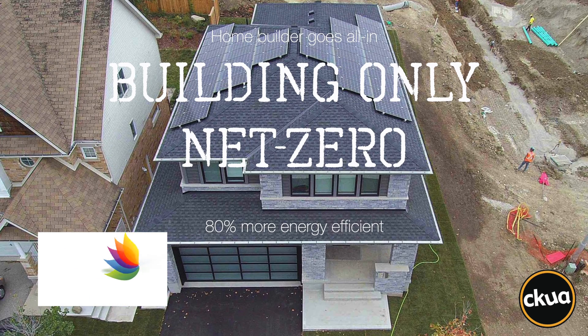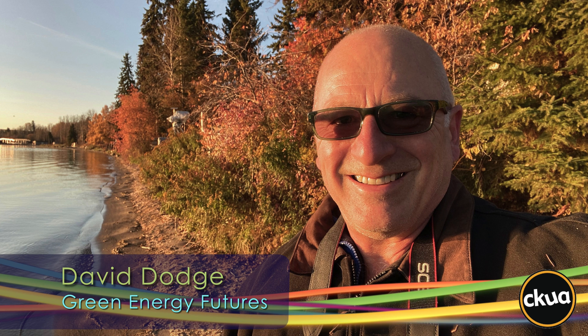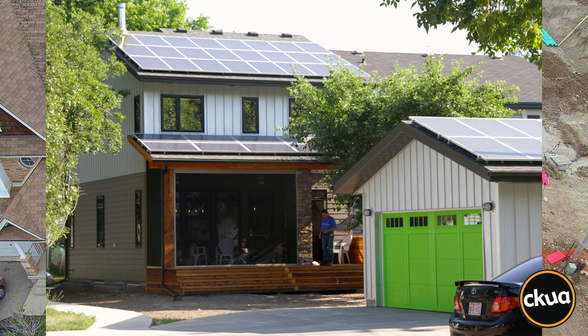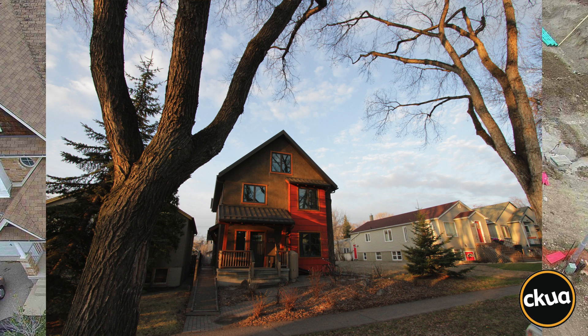Hi, I'm David Dodge. Welcome to Green Energy Futures. It's been a decade or so since home builders started embracing the idea of building net-zero homes — homes that produce all the energy they need. Net-zero revolutionizes the idea of a self-sufficient home that is future-proof, less dependent on energy prices, and hyper-efficient.